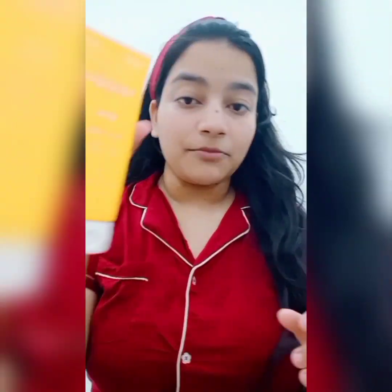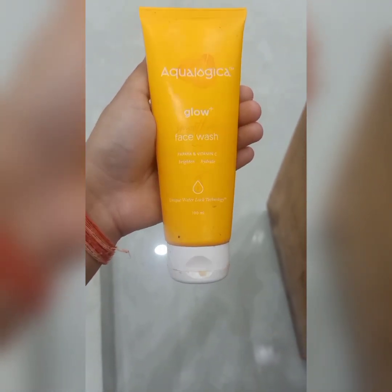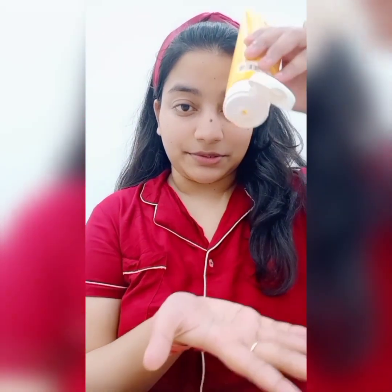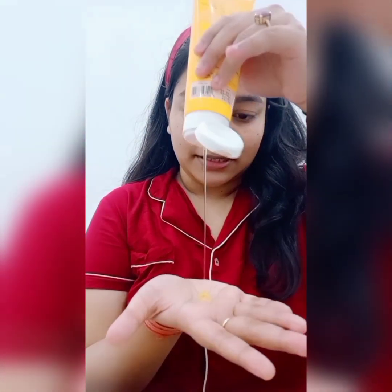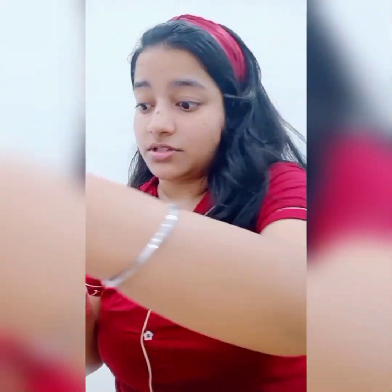I'm going to be washing my face — that's the first step. I've cleansed my face and removed all the makeup. Now the second step is face wash. I'm going to be using the Aqualogica Glow Plus Smoothie Face Wash. You can see the texture — it's a very good face wash that cleanses without drying the skin.